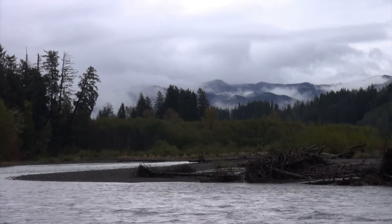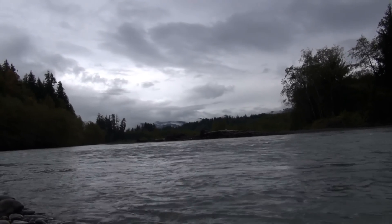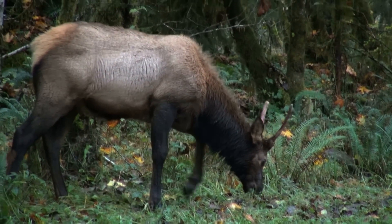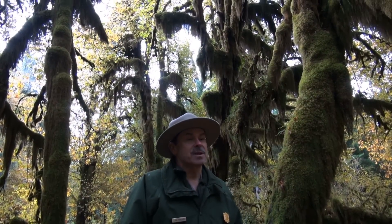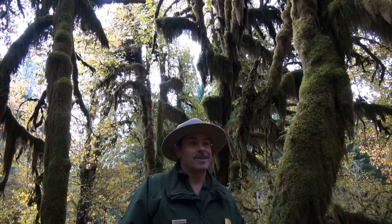Olympic National Park's Ho Rainforest is accessible via Upper Ho Road, where the Roosevelt Elk roam off US Highway 101, about 13 miles south of Forks. At the end of the road you'll find friendly, knowledgeable John Preston, a park ranger in the Ho Rainforest area of Olympic National Park. It's the best job in the world.